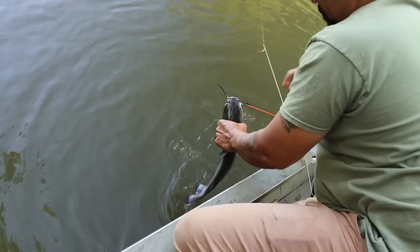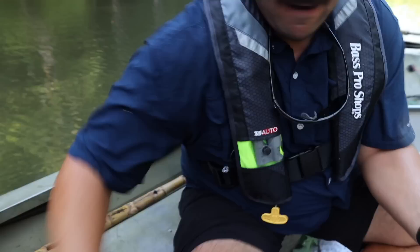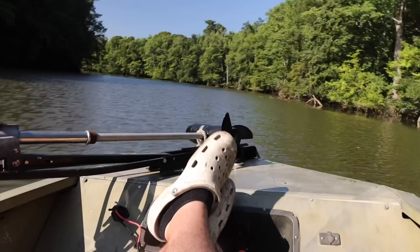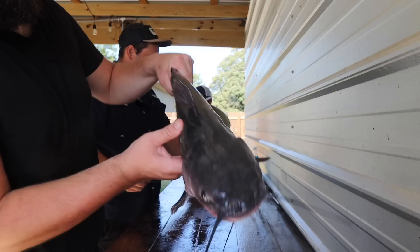Wow — got him. Nice catch. This trotline is being good to us. Good-looking kitties.